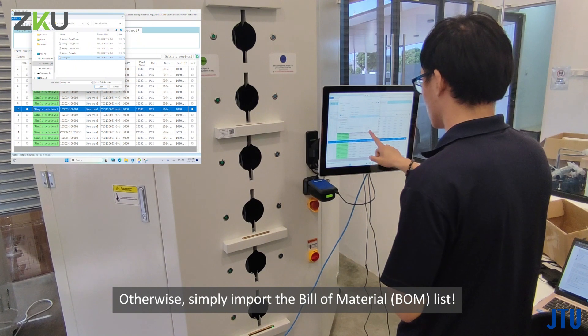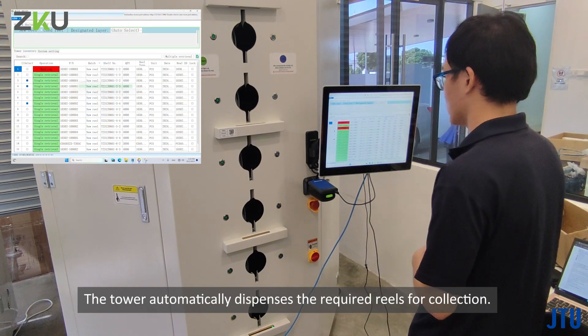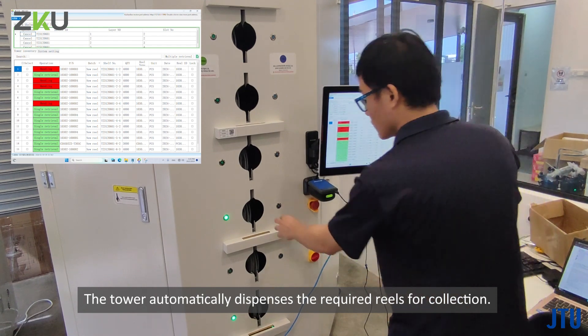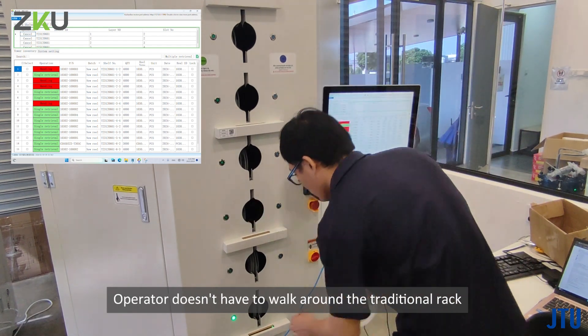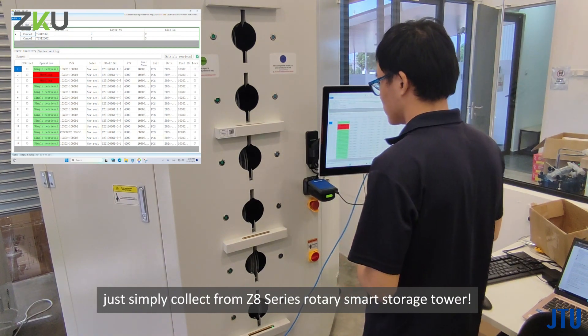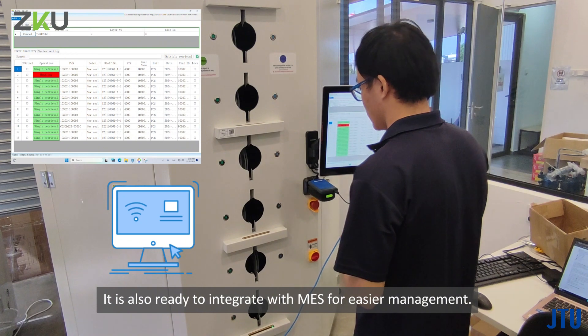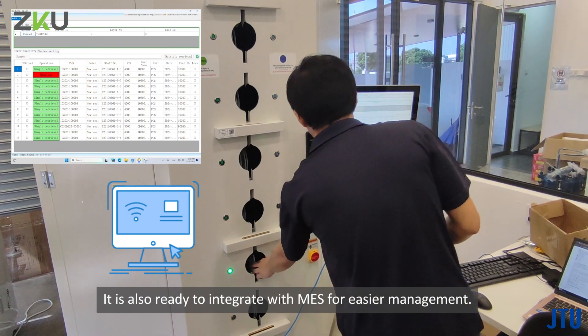Alternatively, simply import the bill of materials BOM list and the tower automatically dispenses the required reels for collection. The operator doesn't have to walk around traditional racks — just collect from the Z8 series rotary smart storage tower. It is also ready to integrate with MES for easier management.